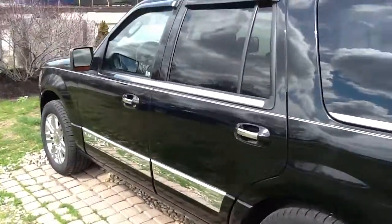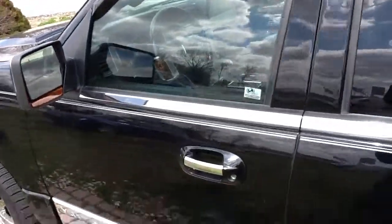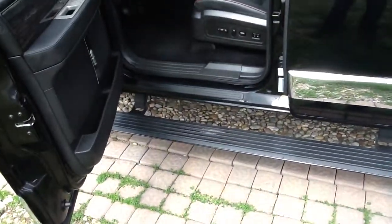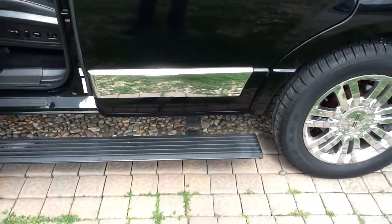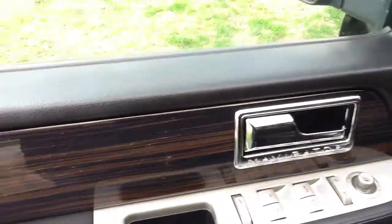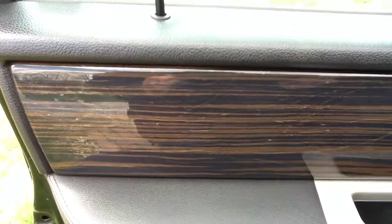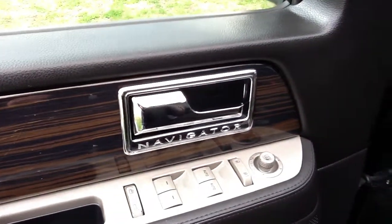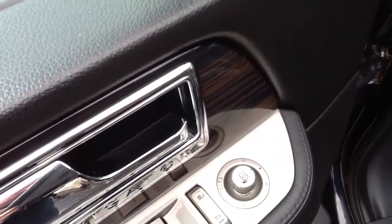Now that we've gone over the outside, we'll go ahead and move to the inside of the vehicle. One nice feature is it has retractable runners on it. It has power folding mirrors.